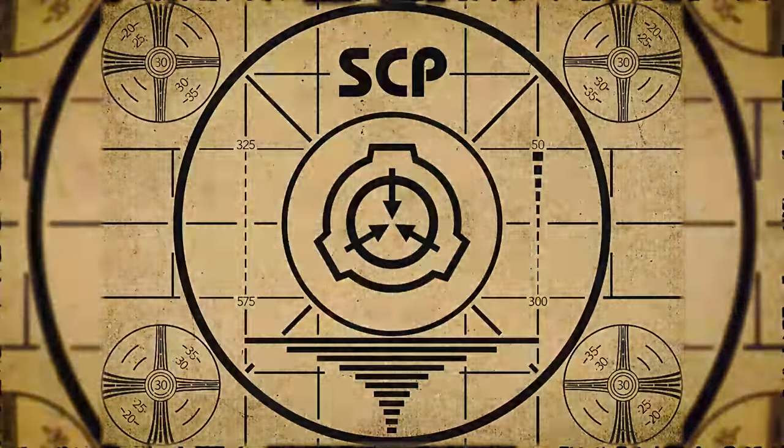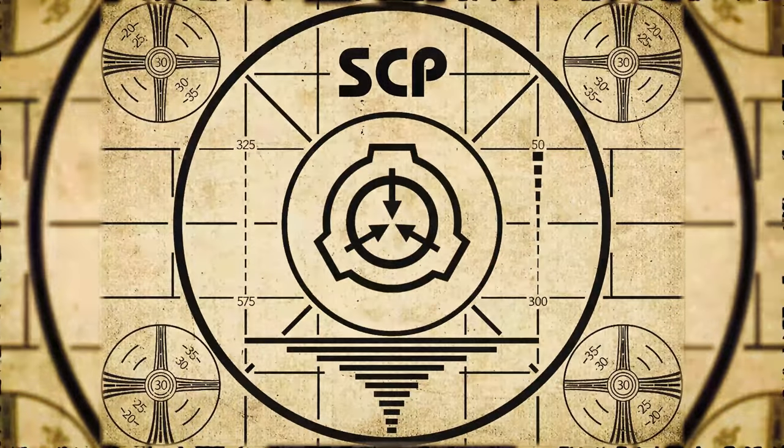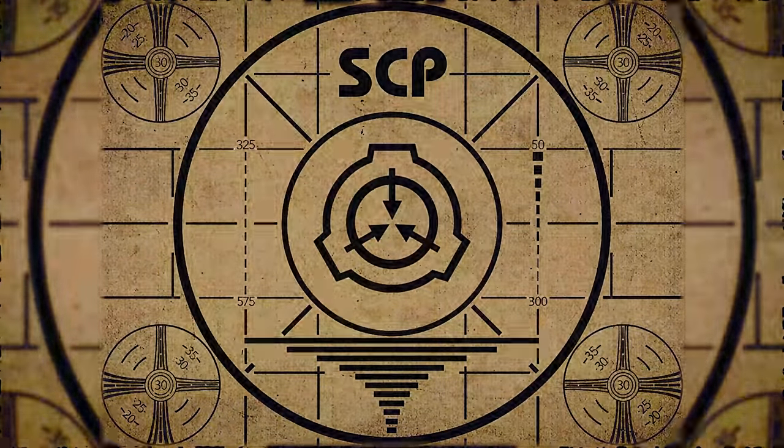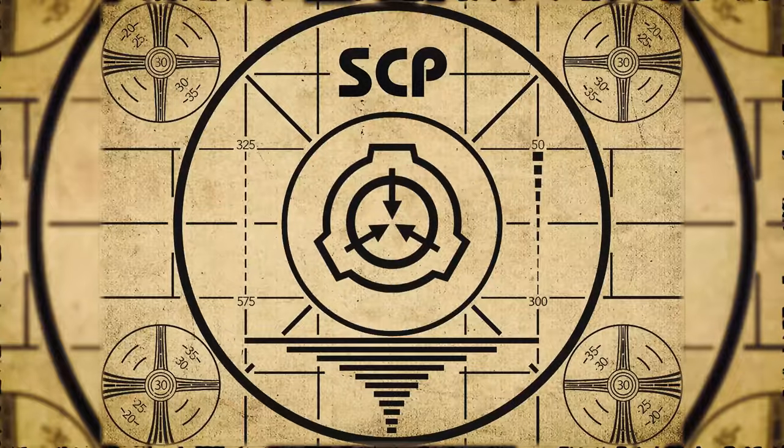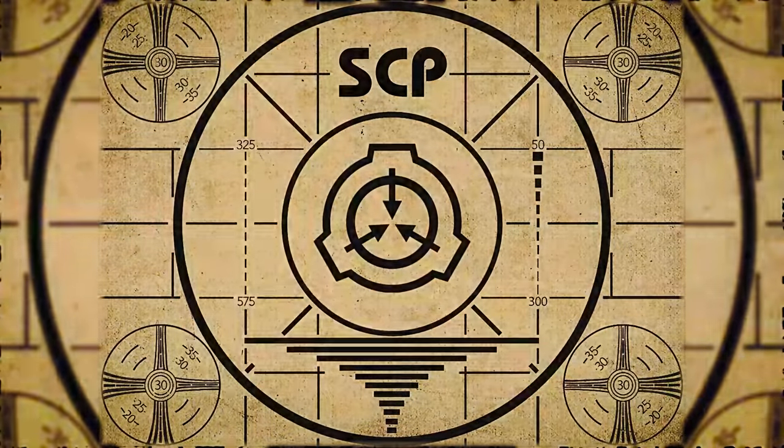Lesson complete. If you missed the previous orientation, go watch SCP-315: The Recorded Man right now, or for the complete course, watch this playlist.